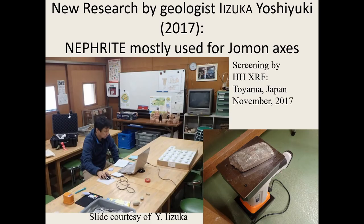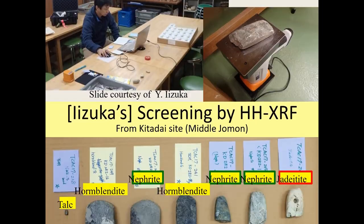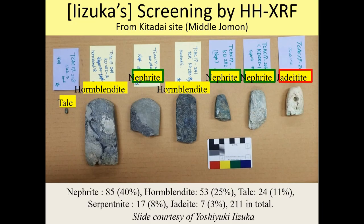My friend Yoshi has done really exciting research. He has a handheld analysis system, and he's used it to test these axes. To his great surprise, he found that quite a lot of them — classified as something completely different — are actually nephrite. He's stumbled upon this at several sites, and sometimes I'm accompanying him. We're about to work on a joint article in English, because he's published this only in a very small paper in Japanese that's very difficult to get hold of.